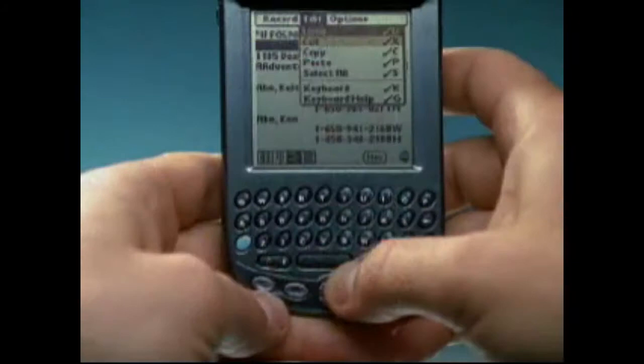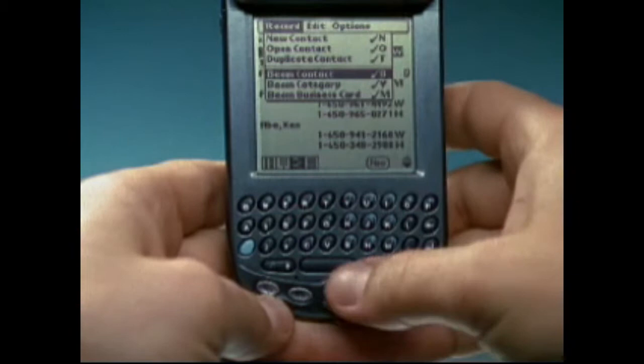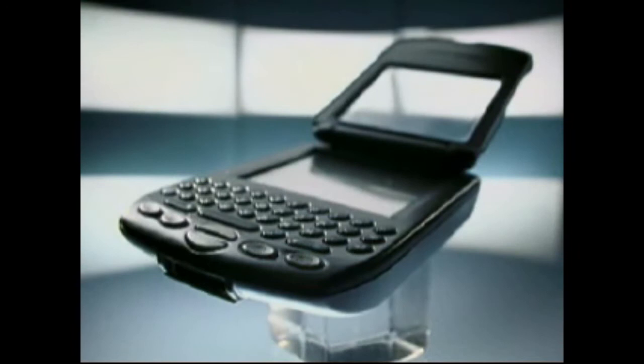Palm OS users are familiar with Graffiti menu commands, which allow you to create, cut, paste, delete, and beam entries, in addition to a host of other operations, with a single stroke of the stylus. The Treo keyboard version retains the same power of command functions, but they're now controlled by simple keystrokes.